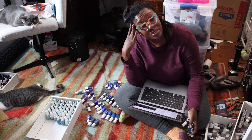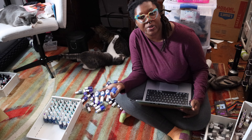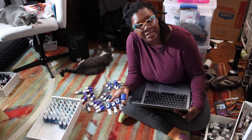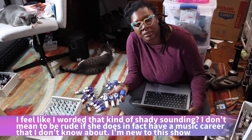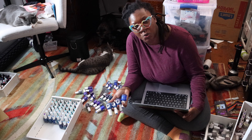In case you missed it, Sassy got sprayed by a skunk recently so she currently stinks. I was really hoping that since it rained today, the rain would wash off some of the funk, but no — now she just smells like skunk and wet dog. Fun times.